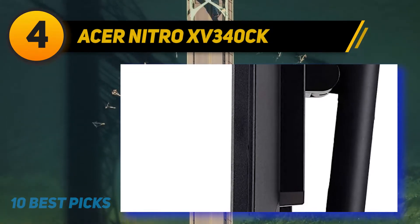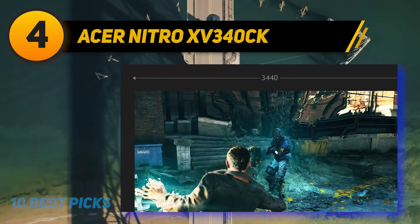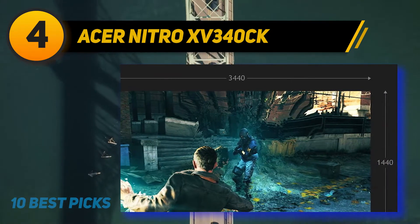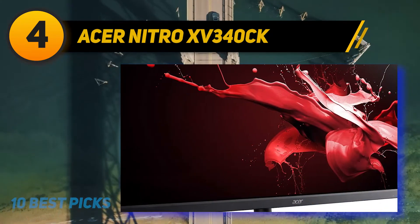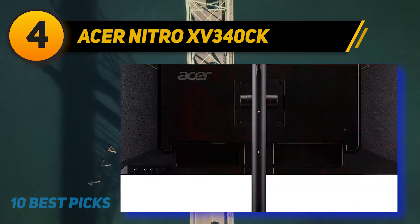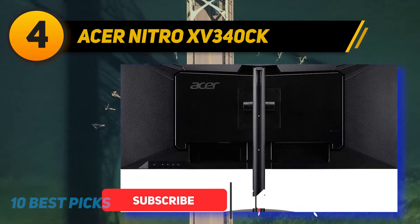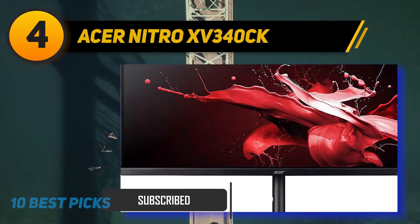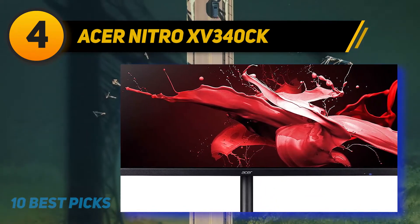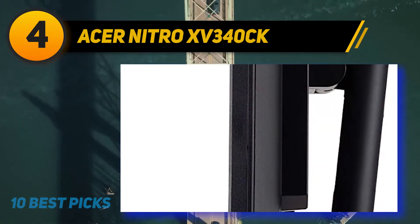Coming in at number four, the Acer Nitro XV340CK is a good gaming experience without having to break the bank. Whilst it doesn't blow the doors off, it definitely ticks a lot of the right boxes when it comes to value. Aesthetically the Nitro is fairly limited and follows trends set by older Nitro iterations — its construction is heavy on plastic, features are few and far between, the stand doesn't offer a ton of versatility, and there is a bit of wobble throughout its design.